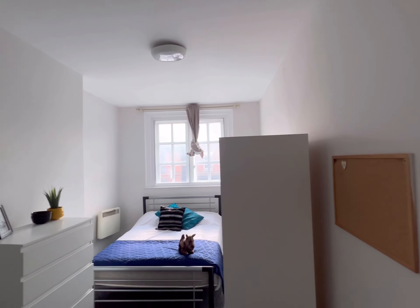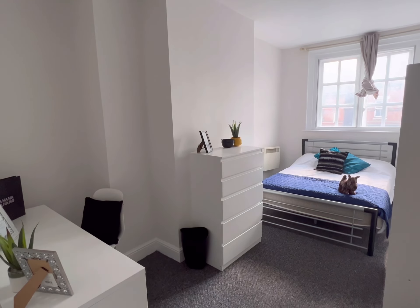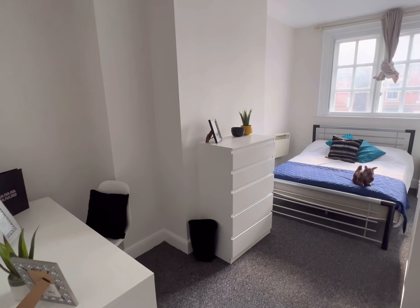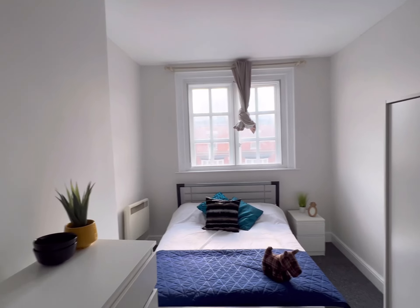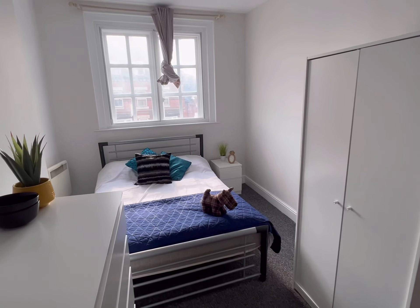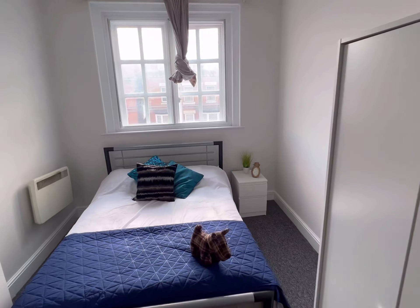Hi there, this is a Tranquility Homes virtual tour of Room 2, Flat 2, 146A London Road. This is an ensuite bedroom which has its bathroom just on the opposite side of the corridor, so it's specific to this room.